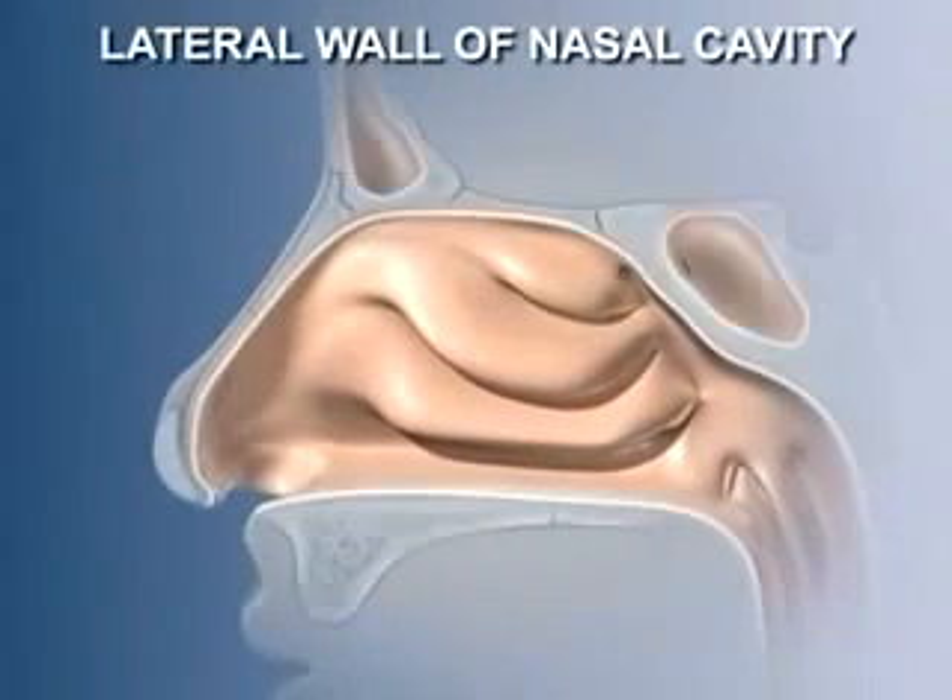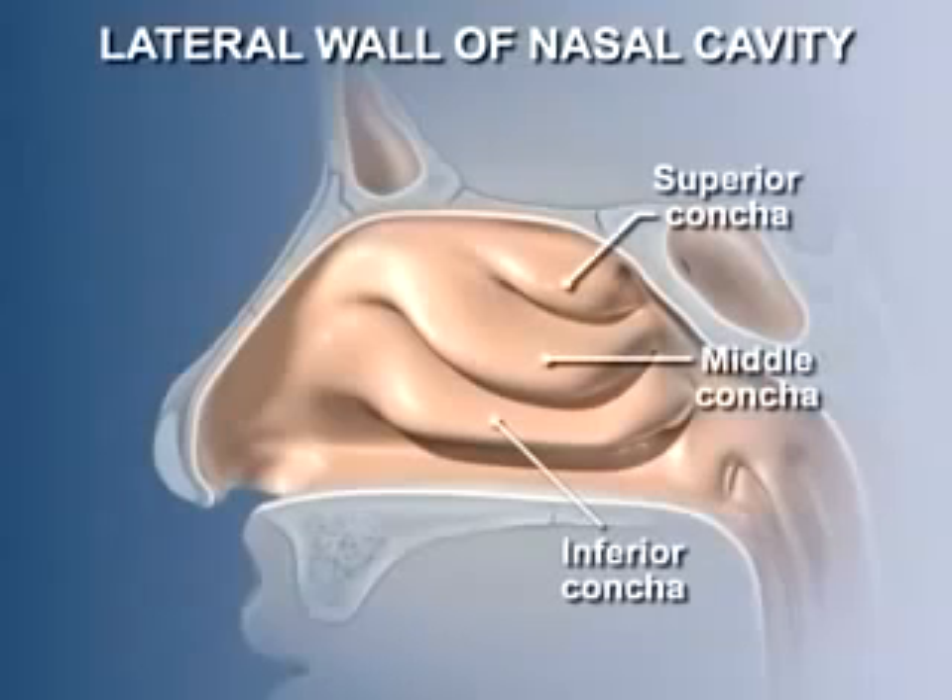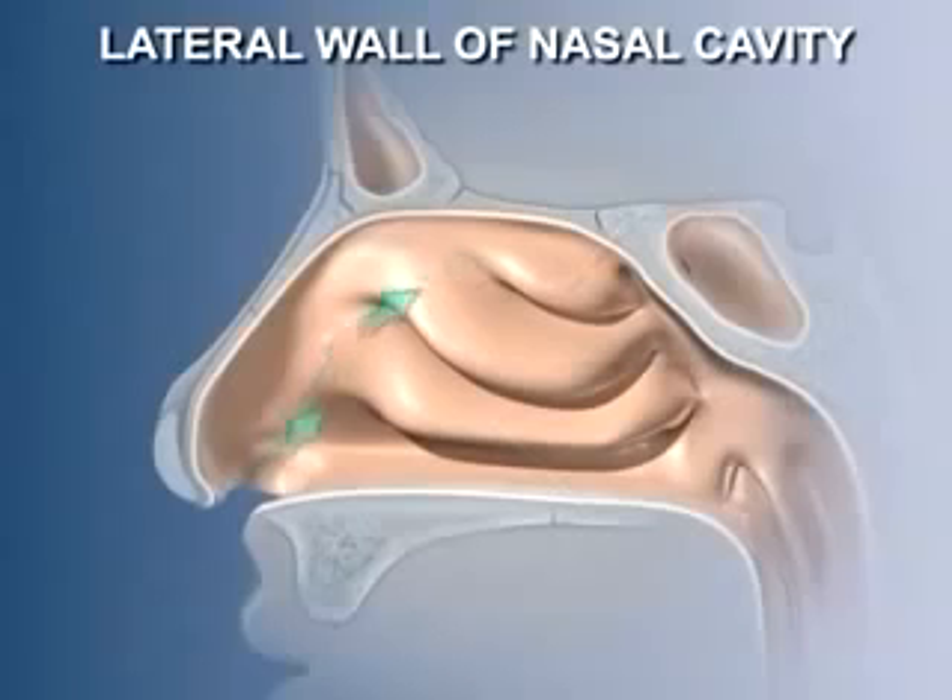The lateral wall of the nasal cavity has a much more complex structure than the septum. Three prominent elevations — the superior, middle, and inferior conchi — narrow the nasal passages and create a large surface area, forcing inhaled air to swirl around and over them. This arrangement further helps in the warming and moistening of inhaled air. The conchi are projections of bone from the lateral wall of the nasal cavity covered by mucous membrane.